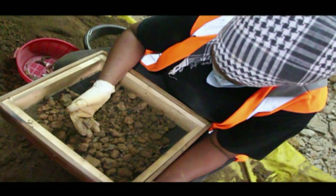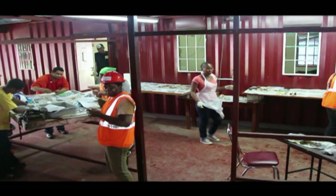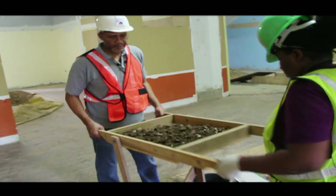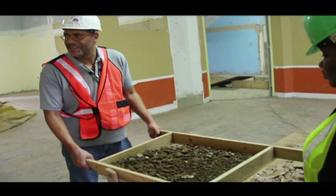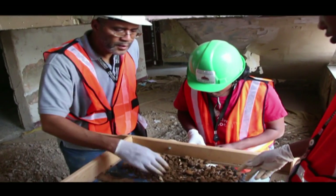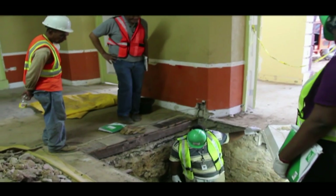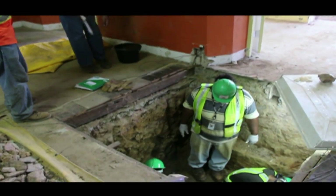Archaeologists were brought in to conduct excavation and post-excavation analyses at the site. The late Mr. Peter Harris led the archaeological team during the early stages of the excavation process. However, due to his demise, Dr. Basil Reed, Senior Lecturer in Archaeology at the University of the West Indies, was brought on board to lead the archaeological team and continue excavation works on July 1st, 2013.